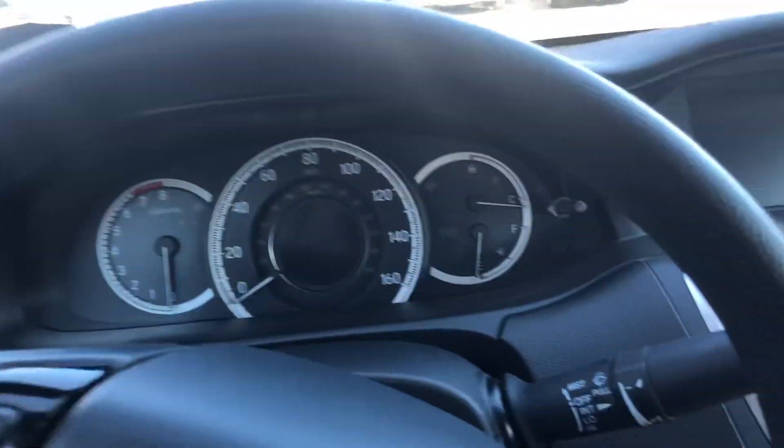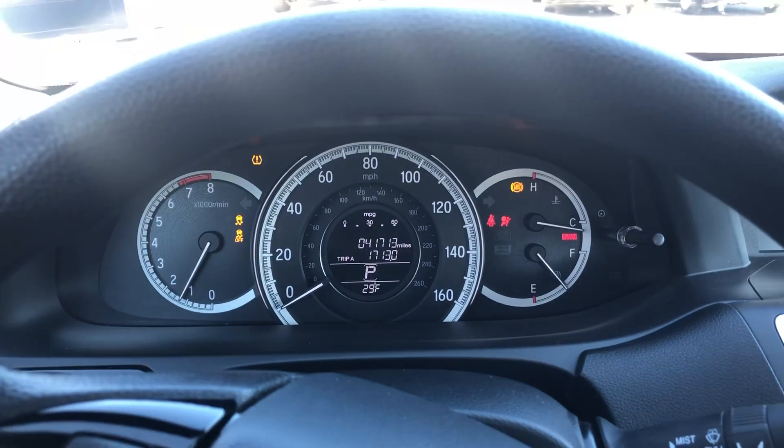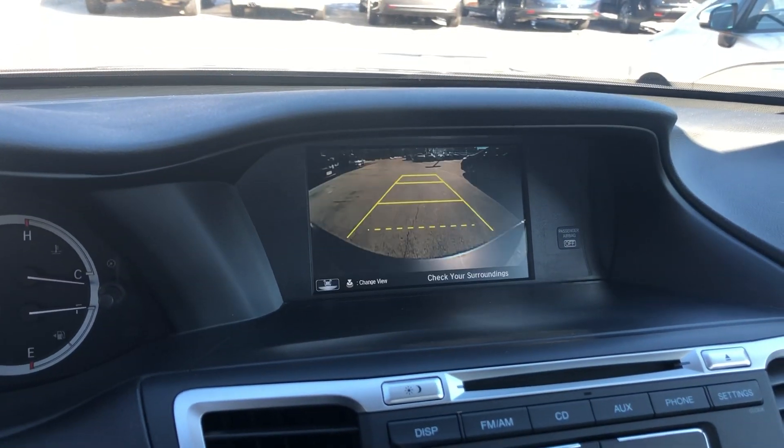Just going to jump in here and start it up. We'll get a look at that nice instrument panel. Again, only 40,000 miles. You do have a nice display there for your reverse camera.